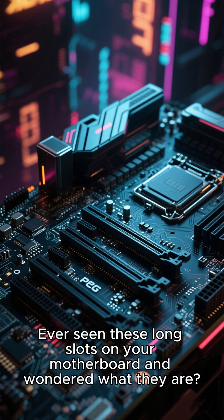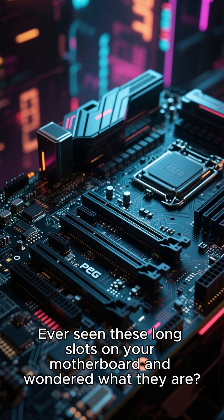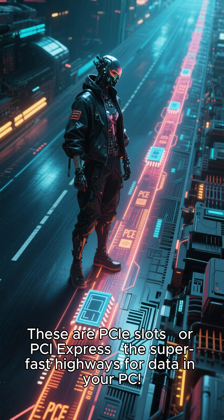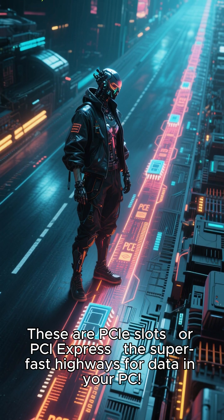Ever seen these long slots on your motherboard and wondered what they are? These are PCIe slots, or PCI Express, the super-fast highways for data in your PC.